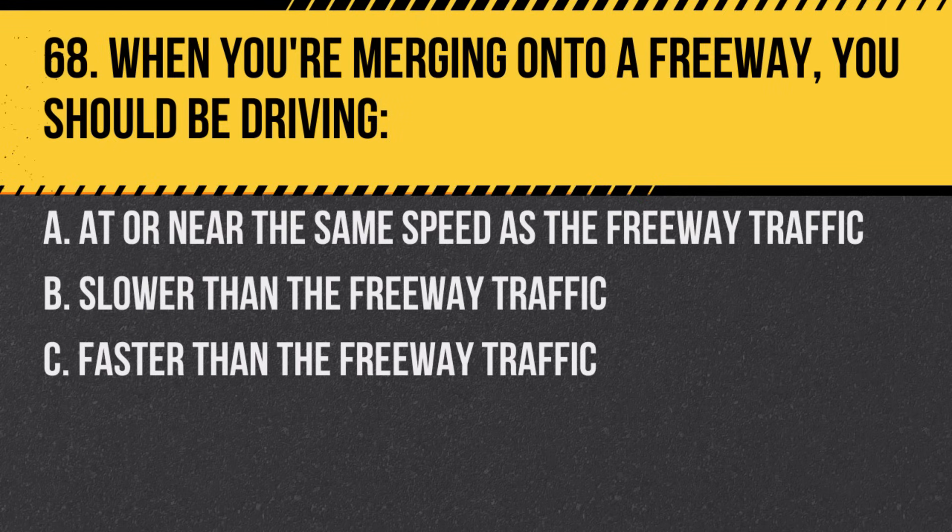Question 68. When you're merging onto a freeway, you should be driving. A. At or near the same speed as the freeway traffic. B. Slower than the freeway traffic. C. Faster than the freeway traffic. Answer: A. At or near the same speed as the freeway traffic.